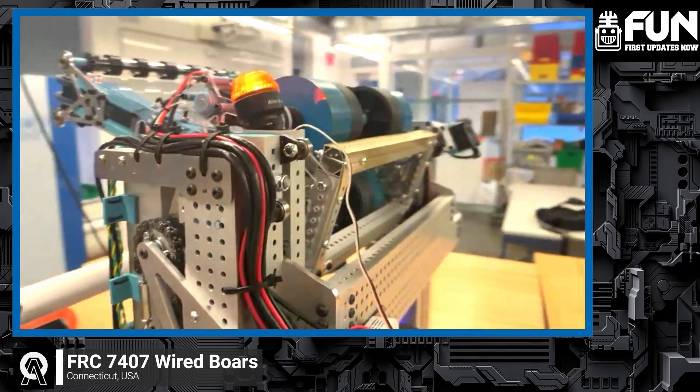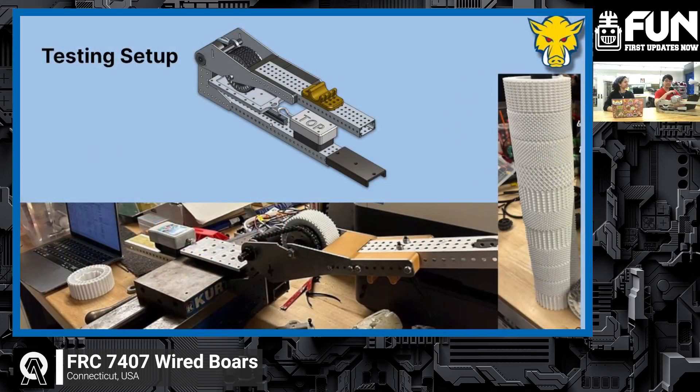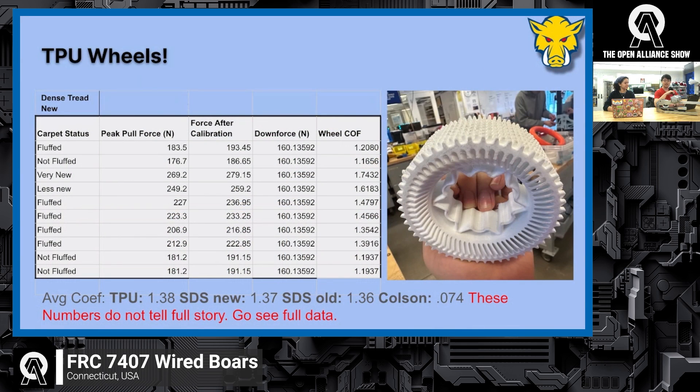The shooter also has a box tube frame, which will hopefully make it very stiff. I also wanted to talk about some 3D-printed TPU wheels we've designed. To test a bunch of variations, we've devised a wheel tester. We've also tested other wheels like SDS wheels and Colsons, so this information is useful even to teams without 3D-printed wheels. We noticed that TPU wheels care a lot about what type of carpet they're on — on really new carpet they perform amazingly, with coefficients of friction up to 1.7.